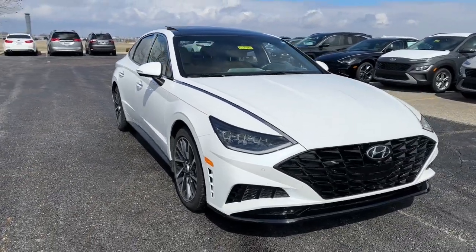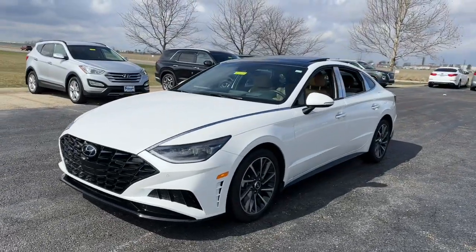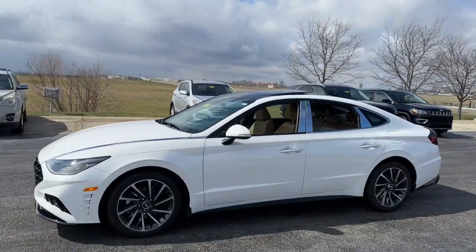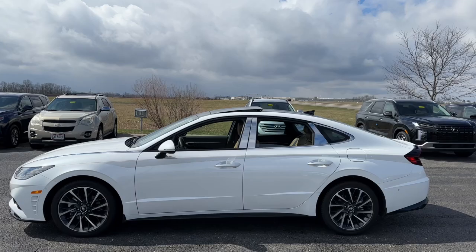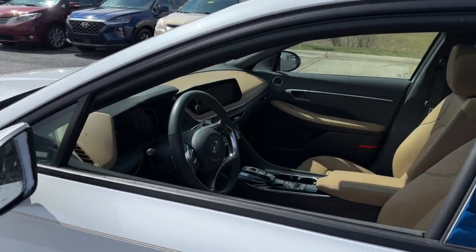Introducing the 2022 Hyundai Sonata. With less than 15,000 miles on the odometer, this vehicle provides excellent value. Get the best of quality, comfort and convenience in this family-friendly Sonata.